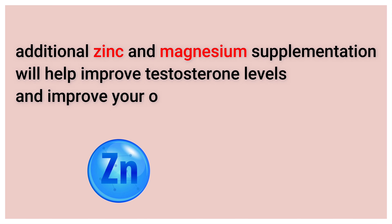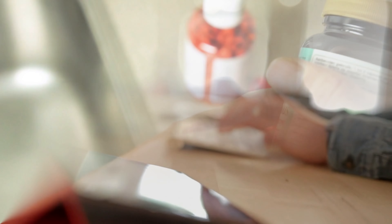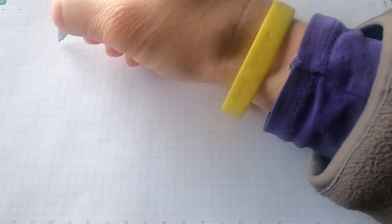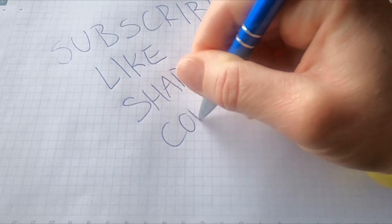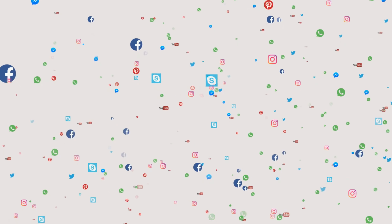Furthermore, if you are over 30, additional zinc and magnesium supplementation will help improve testosterone levels and improve your overall quality of life. In the description and the first pinned comment, you will find the best nutritional supplements to help you increase testosterone. If you like the video, don't forget to like and subscribe to the channel, share this video on social media so that everyone can benefit from it, and wait for the next video.